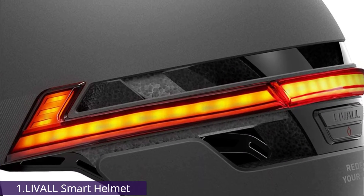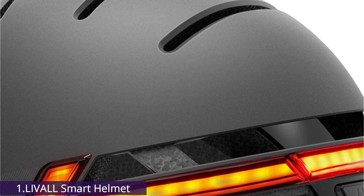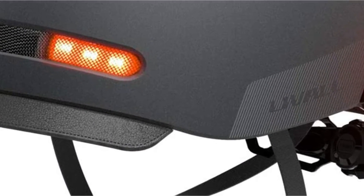Features of this item include: Safe and Smart Flash Lighting, SOS Alert System, Adjust to Your Comfort, and Walkie-talkie System.